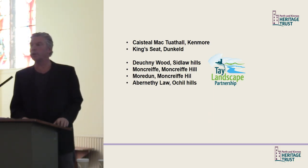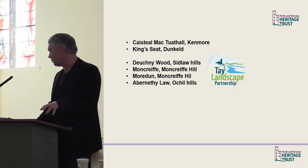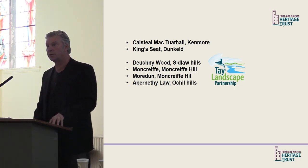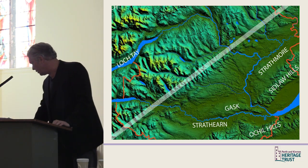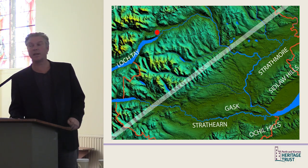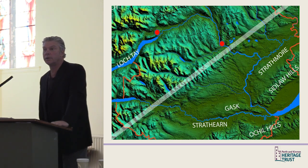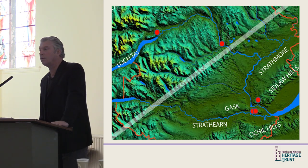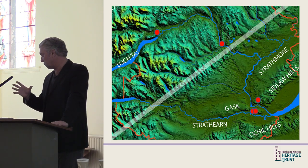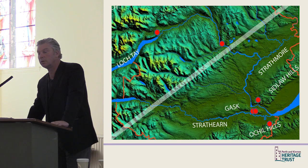Today we'll look at six hillforts. The first two are on the river north of Perth: Keishal MacToothill on Drummond Hill above Kenmore, and King Seat at Dunkeld. Then a group of four hillforts examined through the Tay Landscape Partnership Scheme. These sites span from Loch Tay at the east end of Drummond Hill overlooking the Appin of Dull, through Keishal MacToothill and King Seat at the Highland Zone entry, to Dukney Wood and the twin hillforts of Mordun and Moncreif on Moncreif Hill — commanding a key position overlooking both the Tay and the Earn — and Abernethy Law in the Fife Ochils.